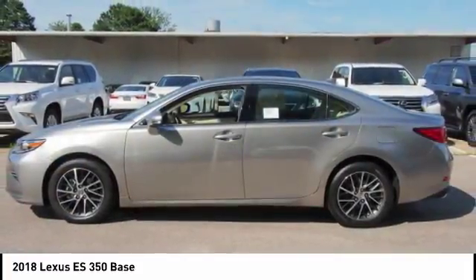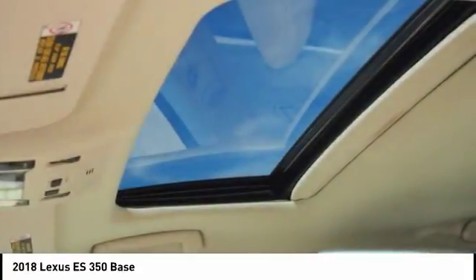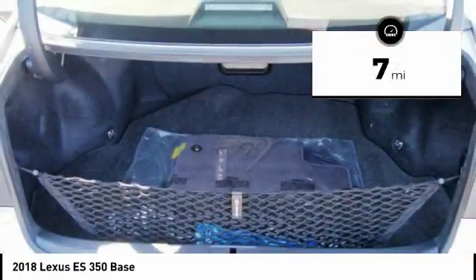A 3.5-liter V6 engine propels the ES from 0 to 60 miles per hour in 6.8 seconds. The countless standard interior features transport you to a new level of luxury and convenience. This vehicle has less than 100 miles.